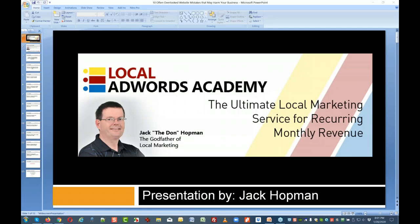The broadcast is now starting. All attendees are in listen-only mode. Hello everybody, this is Jack, and thanks for joining this training.